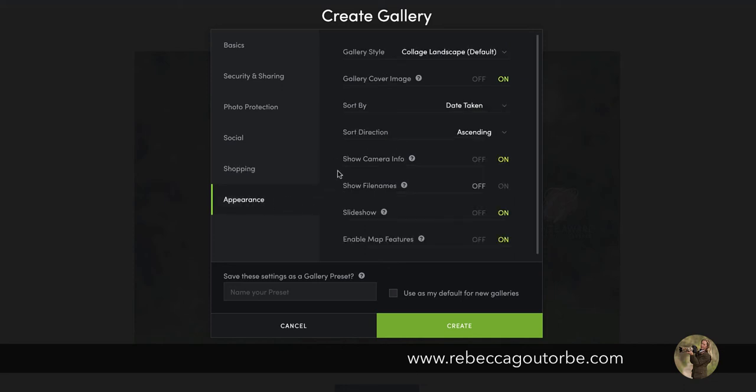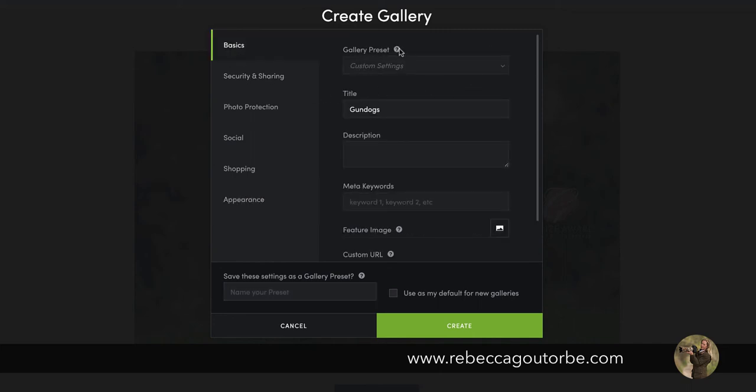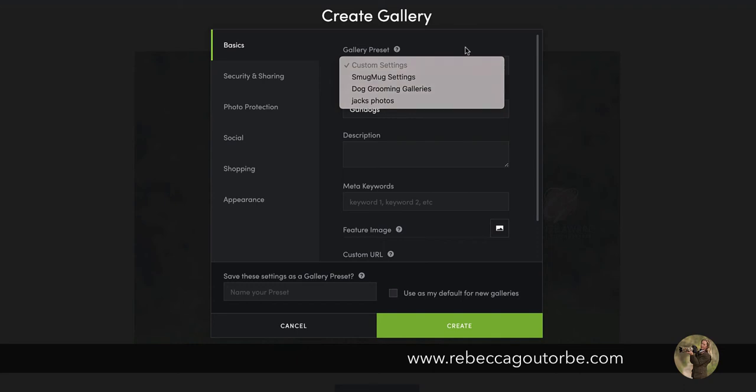The appearance settings control the style of the gallery — how it will appear when people are viewing it — including camera info and file names. File names are really handy: if you've got a big gallery and someone wants to query a photo, at least they've got a file number to reference, making it much easier to find the photo they're talking about. You can also create a preset so that every gallery you create has the same settings. Just give your preset a name and use it every time — it's all already set up.